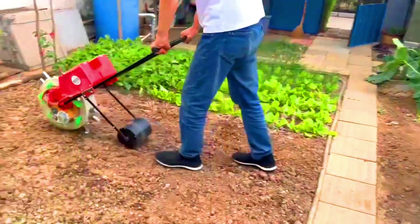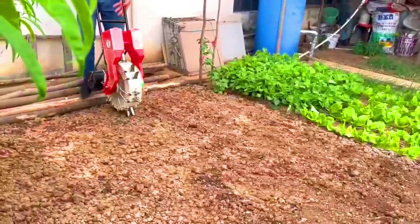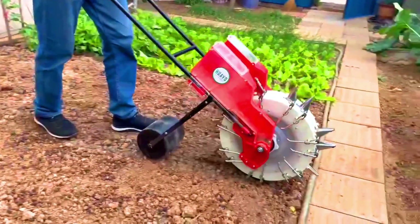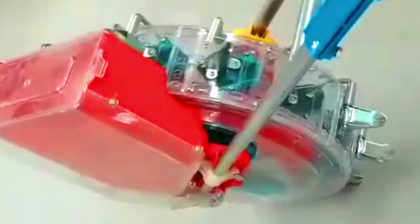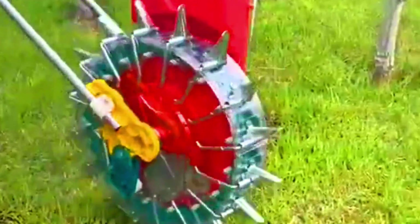The Hua Yobym1 is a manual corn planter designed for use on small farms and gardens. It is a simple and affordable tool that helps farmers plant seeds more accurately and efficiently. The Hua Yobym1 is made of metal and plastic, featuring a metal frame that supports the seed tubes and a plastic hopper that holds the seeds. The seed tubes are adjustable to allow for different row spacing and seed depth.